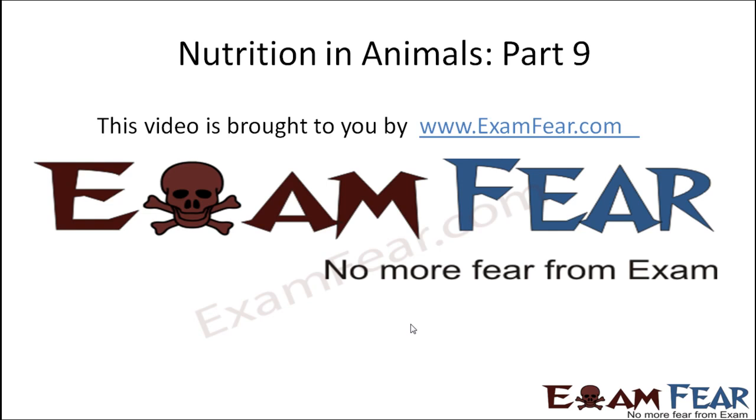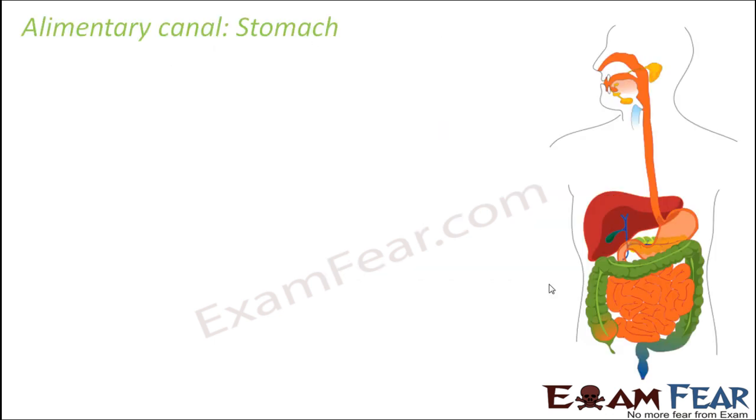Hello friends, this video on nutrition in animals part 9 is brought to you by examfear.com. No more fear from exam. So let's see what happens in the stomach.